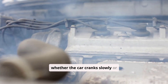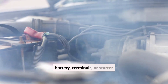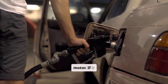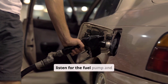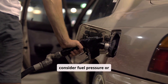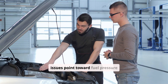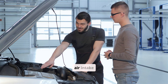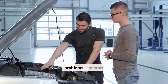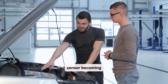To diagnose the issue effectively, observe whether the car cranks slowly or normally. If it cranks slowly, suspect the battery, terminals, or starter motor. If it cranks normally but takes a long time to fire up, listen for the fuel pump and consider fuel pressure or sensor-related issues. Cold start issues point toward fuel pressure bleed-off, ECT sensor misreads, or air intake problems. Hot start issues often involve the starter or crankshaft sensor becoming heat-soaked.